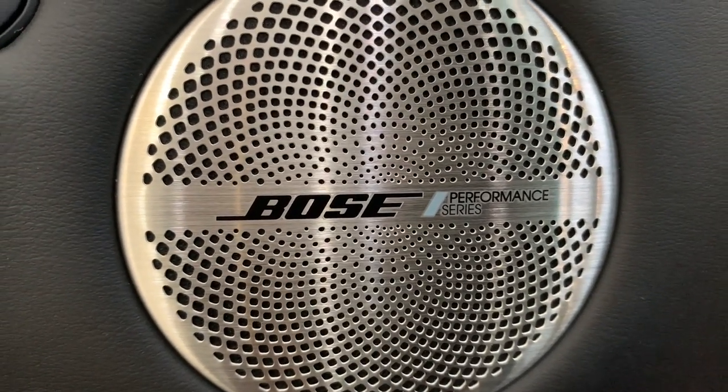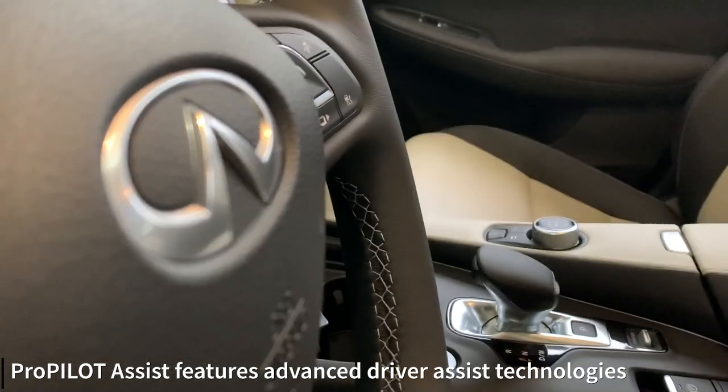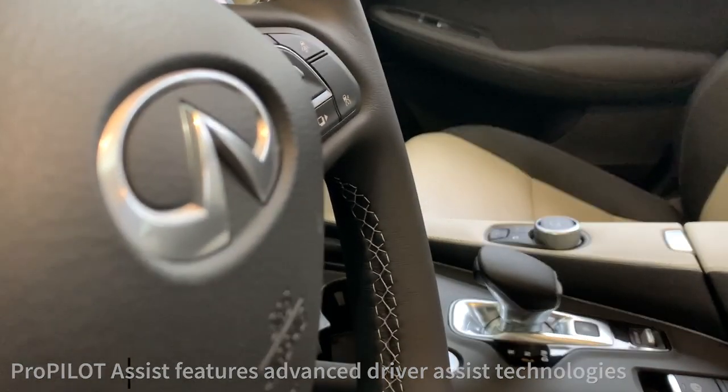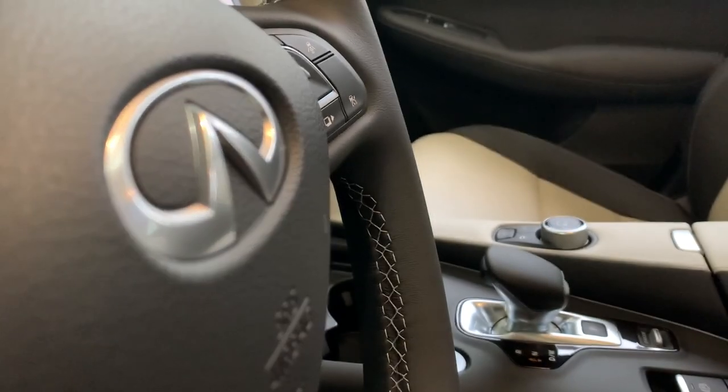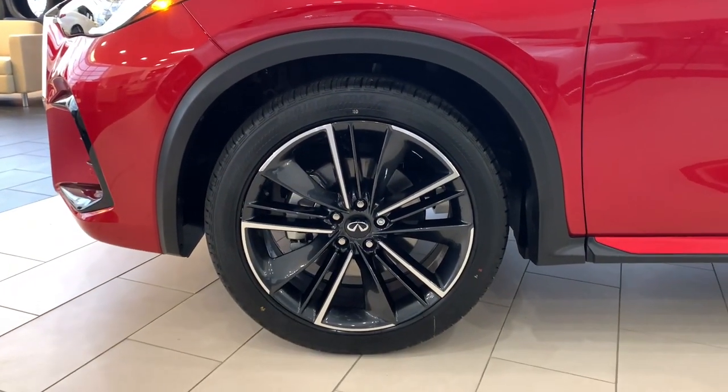The QX55 features ProPilot Assist, which is a driver assistance system. It'll help keep the vehicle in the lane through easy to moderate turns, and it can also help apply the brakes for you under the right conditions.